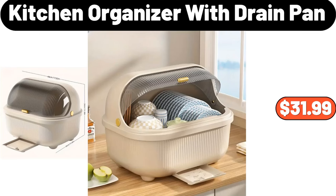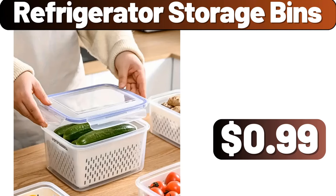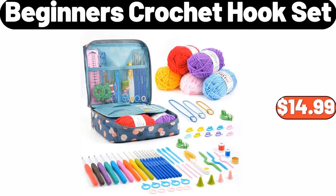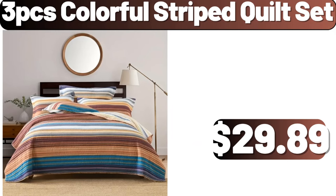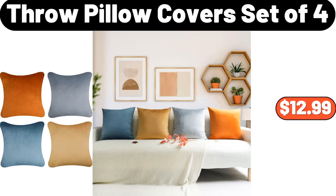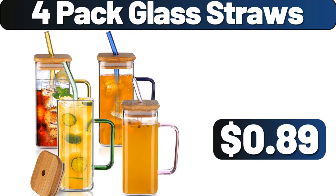Kitchen Organizer with Drain Pan, $31.99. Refrigerator Storage Bins, $99. 3-piece Psychedelic Floral Duvet Cover Set, $8.89. 3-piece Duvet Cover Set, $8.89. Throw Pillow Covers Set of 4, $12.99. 4-pack Glass Straws, $89.